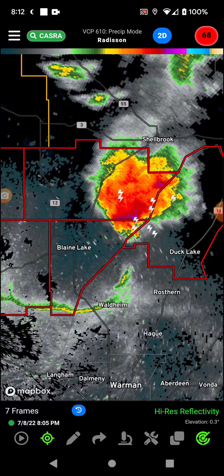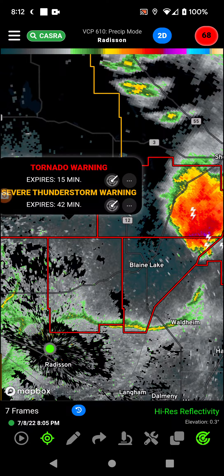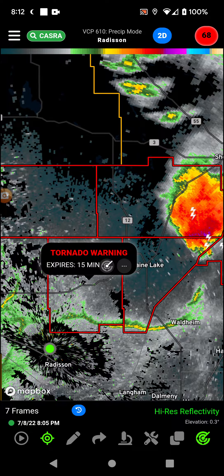Welcome back with some more tornadoes in Canada — Duck Lake area, Blaine Lake area of Saskatchewan.